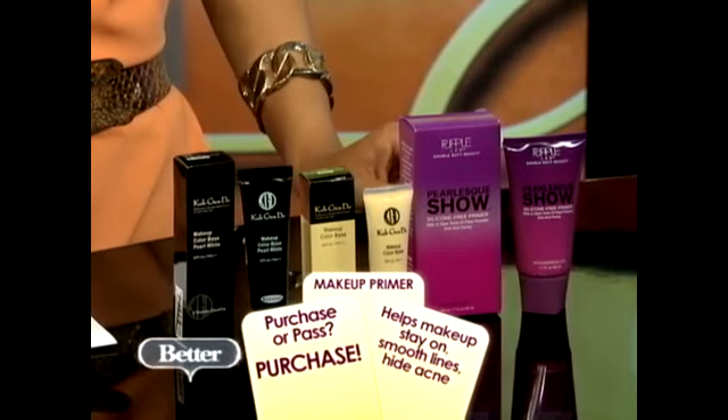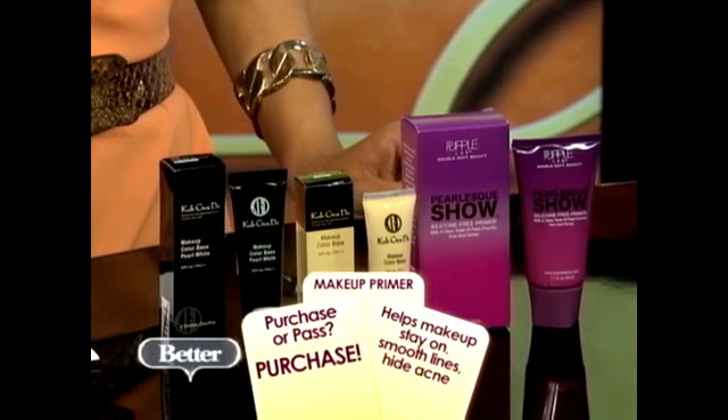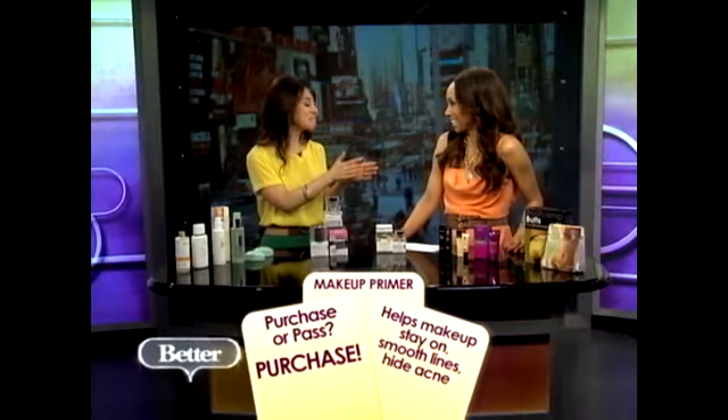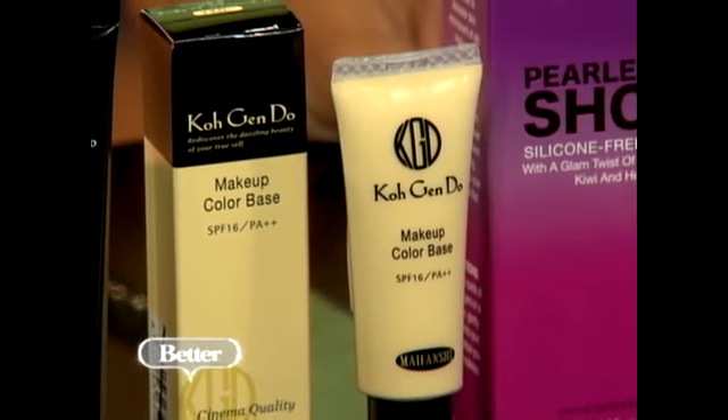Okay, so we're going to move on now to makeup primers. We obviously wear makeup all the time here on the show. For everyday folks who are not necessarily putting on a lot of makeup, is this a purchase or a pass? I say purchase. It may seem like an extra step, but primers really do their job and they help cut down on time and money. They work like double-stick tape — they help your makeup stay on and they smooth out your skin, get rid of lines, crinkles, and hide acne, so you can get away with wearing less makeup.